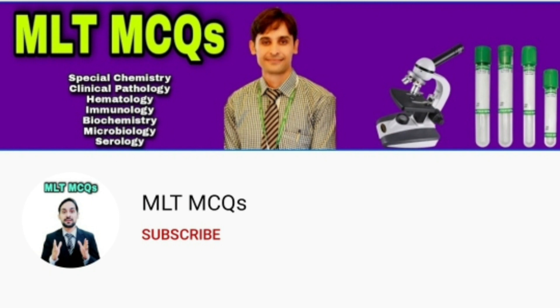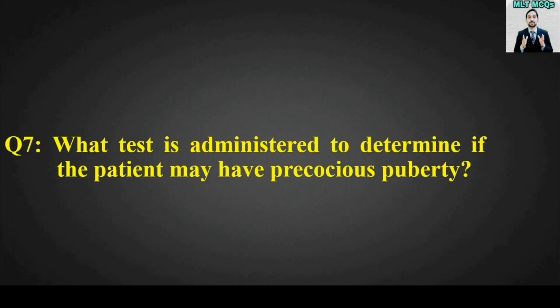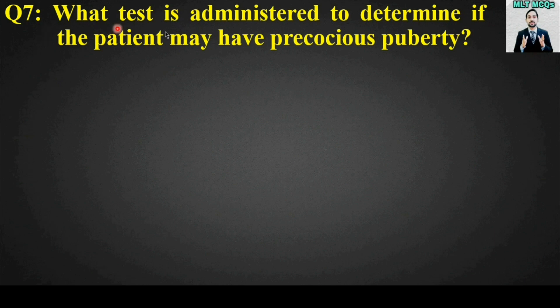Dear students, subscribe to our channel MLT MCQs. In this channel we are giving MCQs in all subjects of MLT. These MCQs will be very helpful in all types of your exams, whether the exams are from your colleges, from your universities, or for foreign jobs. So kindly do subscribe to our channel MLT MCQs.